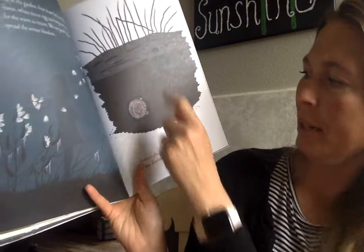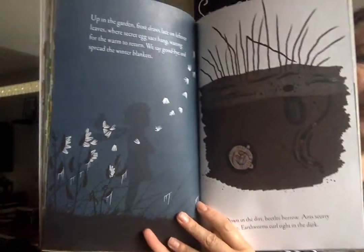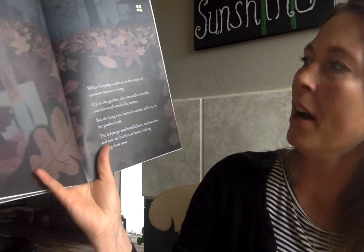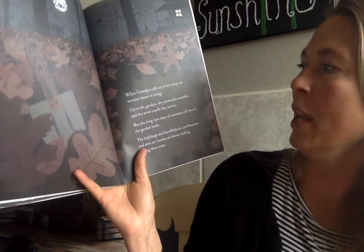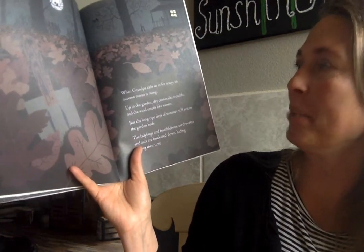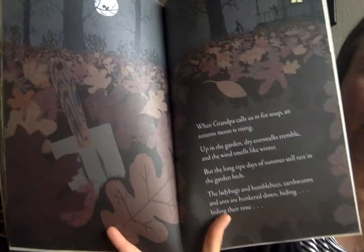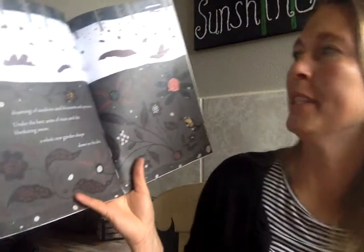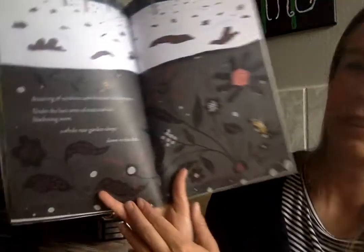Down in the dirt beetles burrow and ants scurry home, earthworms curl tight in the dark. Did you know that all that was going on under the ground during the fall and winter months? When grandpa calls us in for soup, an autumn moon is rising. Up in the garden dry corn stalks tremble and the wind smells like winter. But the long ripe days of summer still rest in the garden beds. The ladybugs and bumblebees, earthworms and ants are hunkered down hiding, biding their time. Dreaming of sunshine and blossoms and sprouts. Under the bare arms of the trees and the blanketing snow, a whole new garden sleeps down in the dirt.